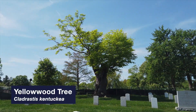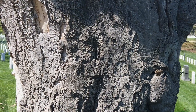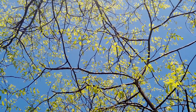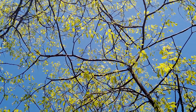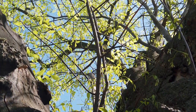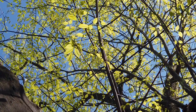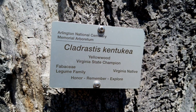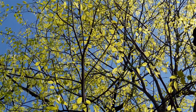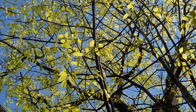Cladrastis kentukea, or yellowwood tree, gets its common name from the yellow color of the tree's heartwood, the pillar of the tree. The yellowwood has smooth gray bark that resembles the beech tree. In May and June, wisteria-like chains of fragrant white flowers dangle from its branches. Unfortunately, they don't bloom every year, as it's one of those trees that only blooms in alternate years. The yellowwood typically forks into multiple branches low to the ground and sometimes has been known to be weak wooded. Pruning at an early age should correct its unruly structure. This is a medium-sized tree that's underutilized in the home landscape and rare to see in the wild. If you're fortunate enough, you might find one in its native range in the Appalachian and Ozark Hills, where it grows on shaded slopes and limestone soil.